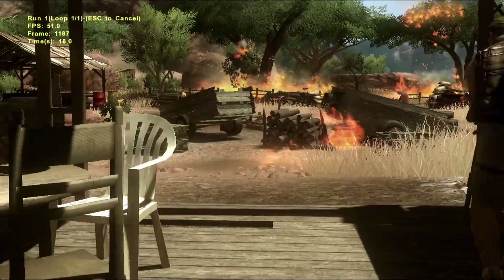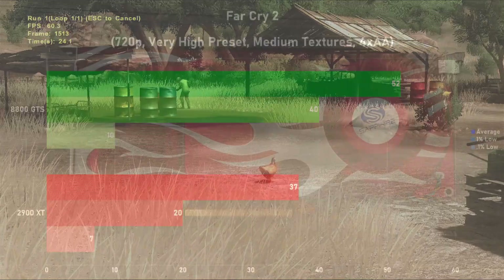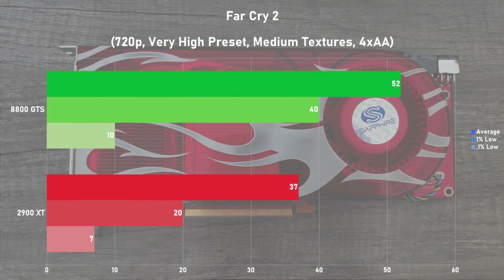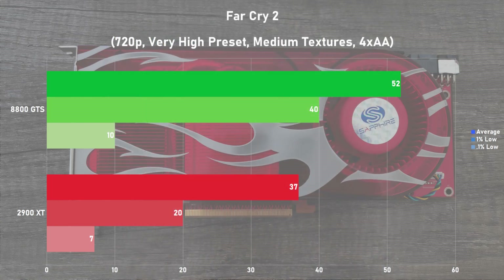Far Cry 2 is the next game up, and here I'm using the built-in benchmark with a very high preset, texture set to medium, and 4XAA at 720p. The 8800 GTS averaged 52 frames per second, while the 2900 XT did not perform well here at all. A lot of this poor performance can be attributed to the use of 4XAA. The card only mustered 37 frames per second here, giving the 8800 a staggering 40% lead. Frame times were pretty poor on both cards, but noticeably worse on the XT with harsh swings. It's pretty evident that AA is poking at the Radeon's weaknesses.